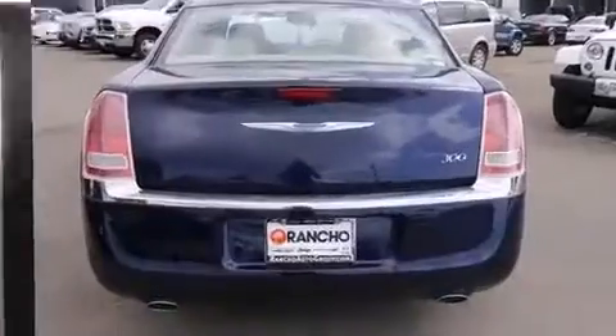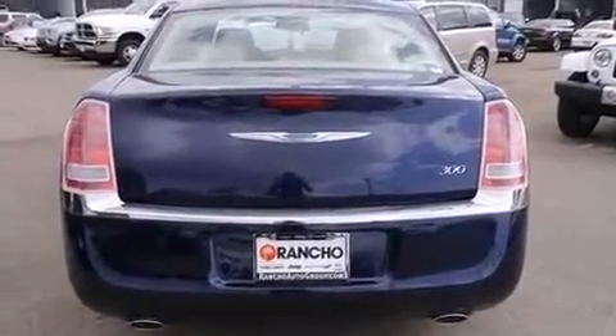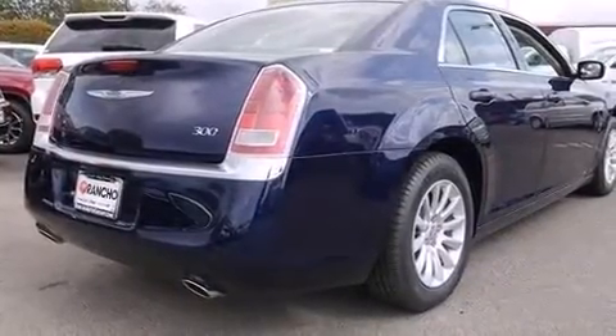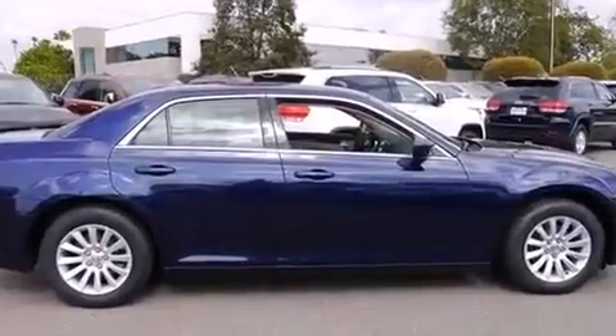Chrysler infused the interior with top-shelf amenities such as a tachometer, speed-sensitive wipers, heated seats, power door mirrors and heated door mirrors, and a split-folding rear seat.